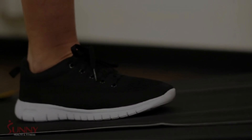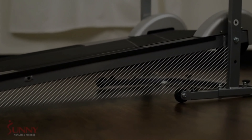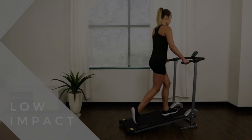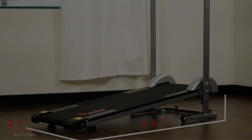The benefits of using a compact under the desk treadmill are that it is easy to use, it is small and lightweight, and it can be used at any time. The drawbacks are that it may not be as effective as other types of exercise, and it may not provide enough resistance for people who want more intense workouts.